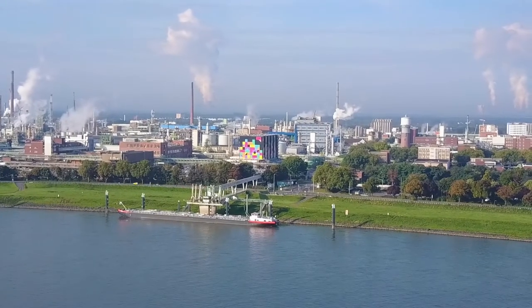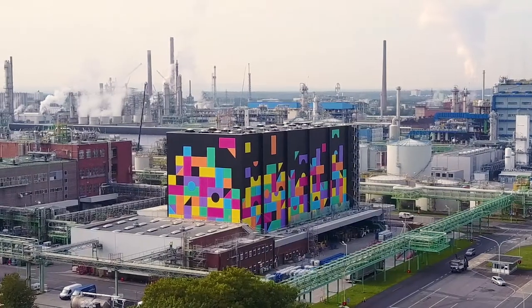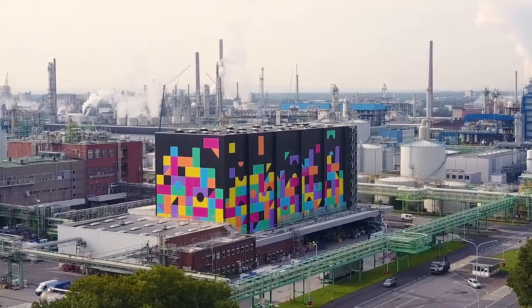I always find it great to see how a building can be totally transformed by color, so that the actual function is no longer in the foreground, but instead people notice the design. That's something which always makes me proud.